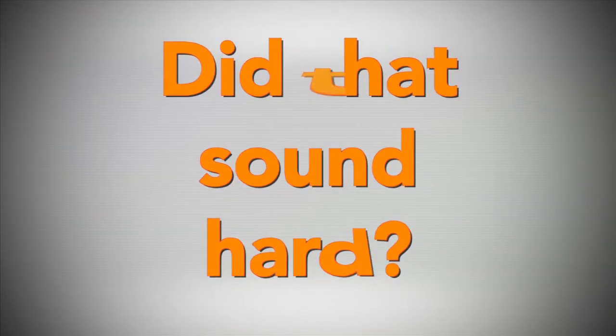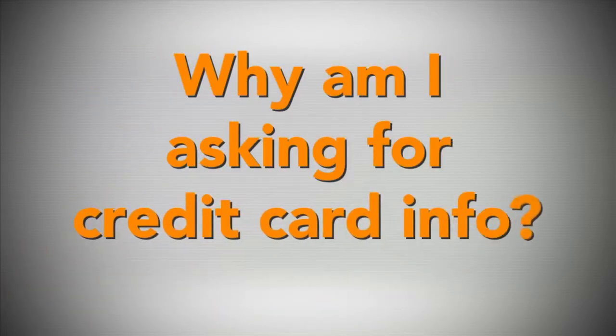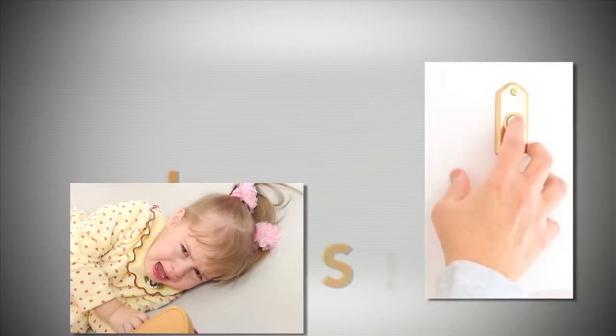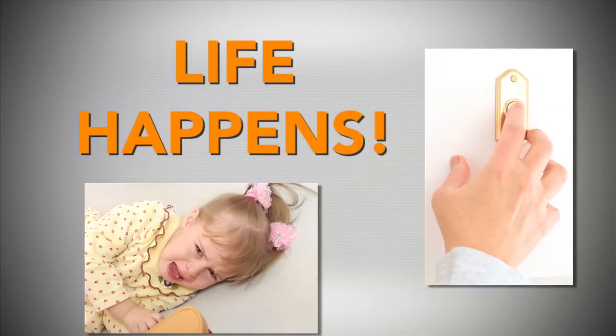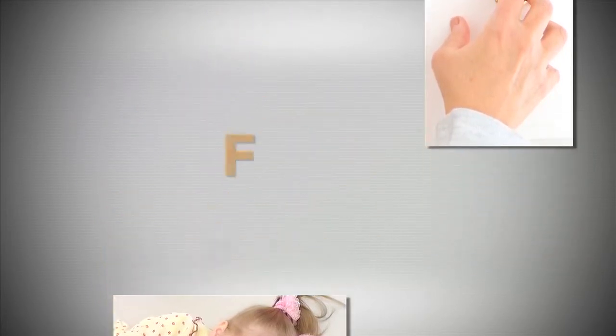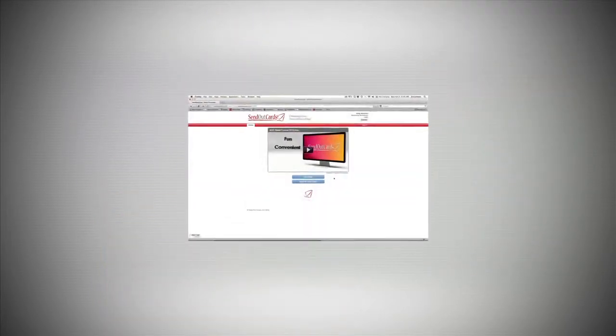Did that sound hard? I don't think so either. So you may be asking yourself, why am I asking for credit card information? Well, guess what happens when you hang up the phone? The kids cry, the doorbell rings, life happens. So by getting this information to get their account set up, you're making it easy on them and yourself.